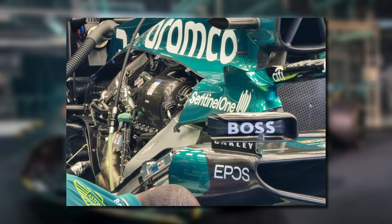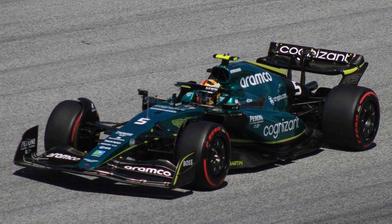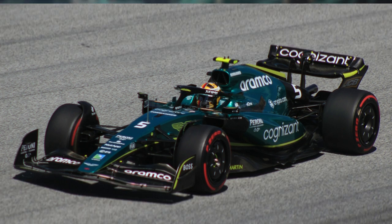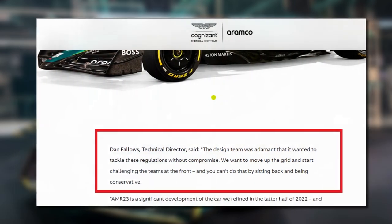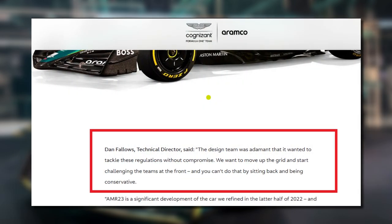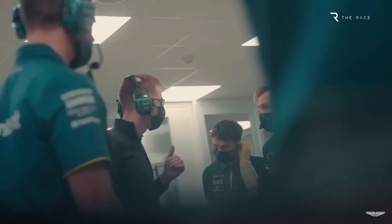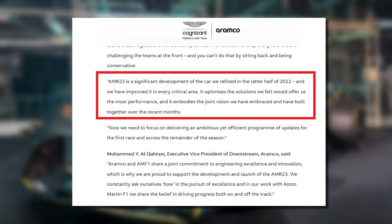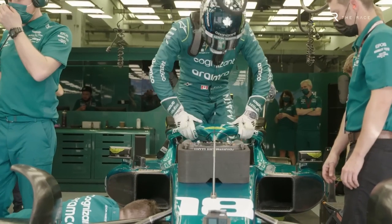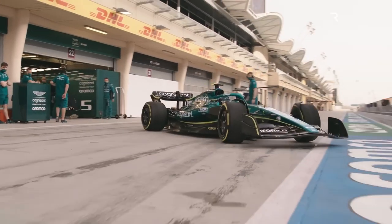Even better, a cooling system added to the AMR23 is more centralised than the one in the former car design. Valo commented on the car: 'We want to work our way up the grid and challenge the teams at the top, and you can't do that by sitting back and being conservative.' He further said that the AMR23 is a significant evolution of the car that we would find in the second half of 2022, and we have improved it in every critical area.